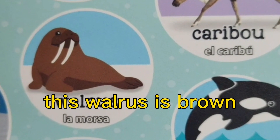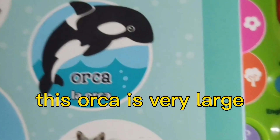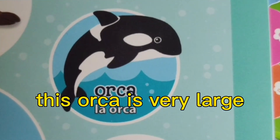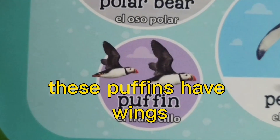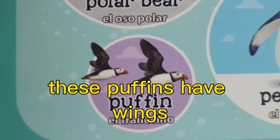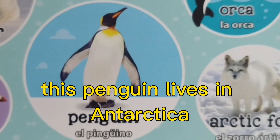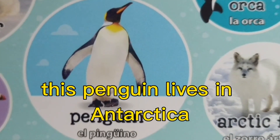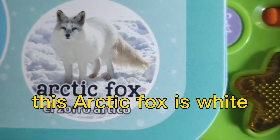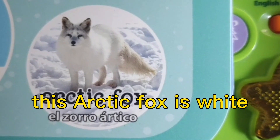This walrus is brown. This orca is very large. These puffins have wings. This penguin lives in Antarctica. This arctic fox is white.